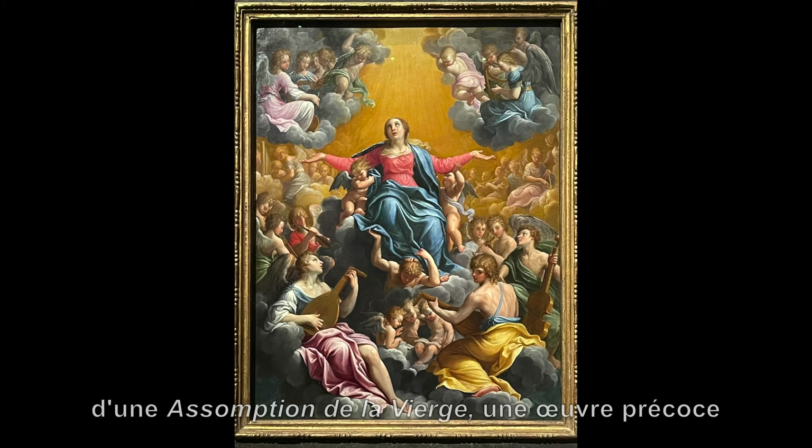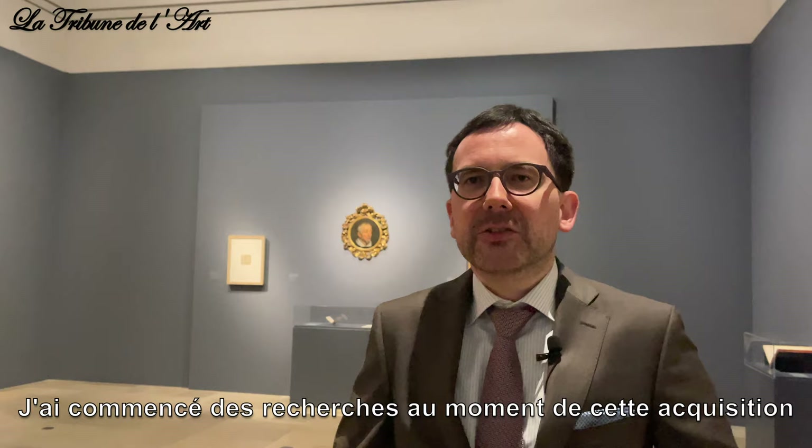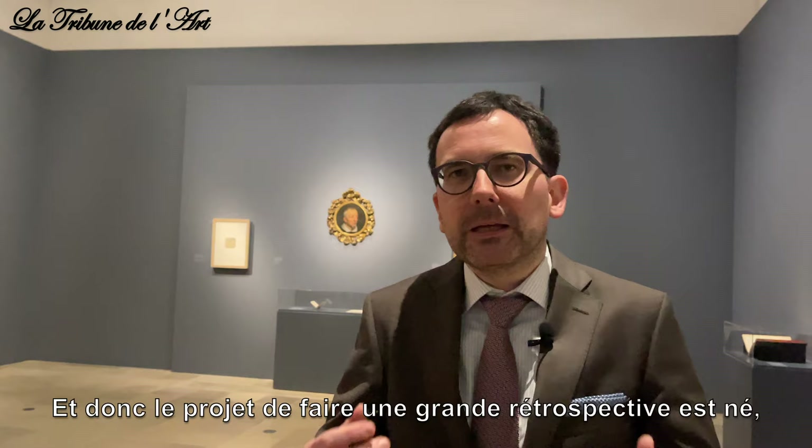The starting point for this great show was an acquisition some years ago — The Assumption of the Virgin, an early work painted on copper, acquired in 2014. I started with a lot of research at that point, and then this idea came to mind: we should do something great around this picture. I realized that more than 30 years ago there had been no major exhibition dedicated to this marvelous artist, so the plan came up to do a really great monographic show.